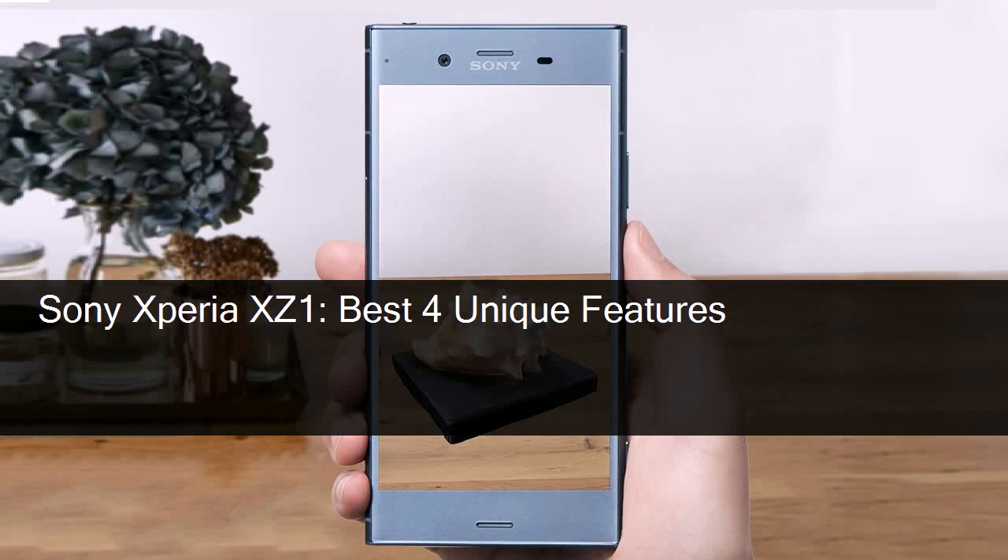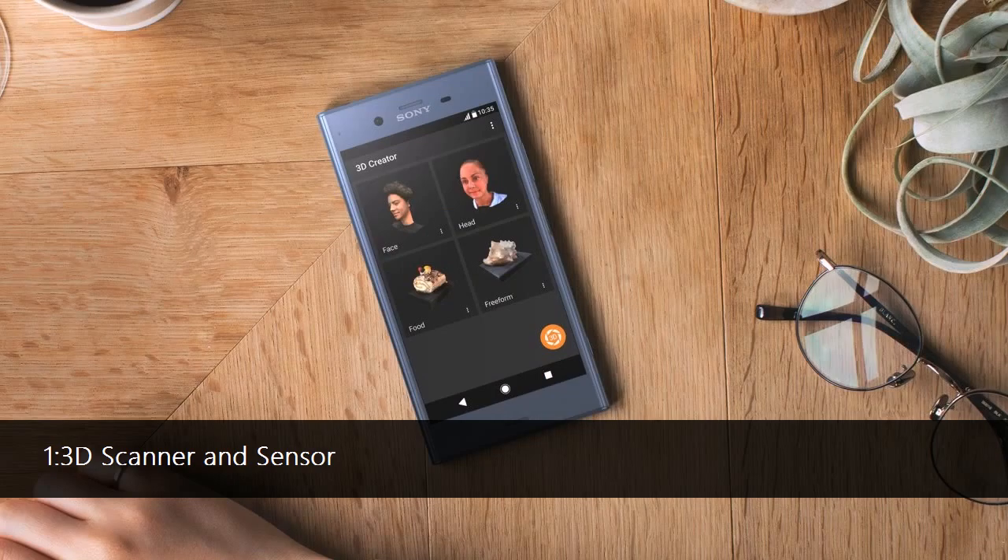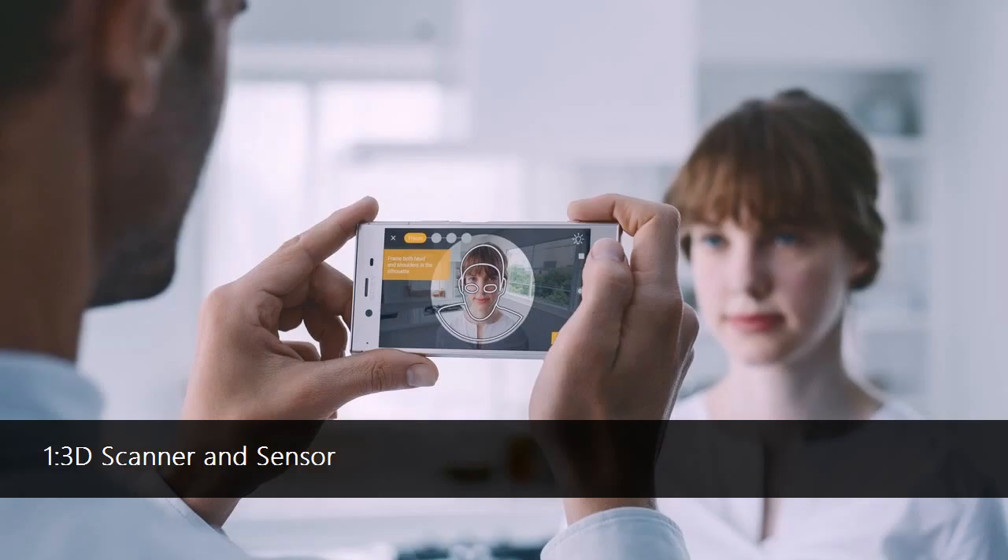Sony Xperia XZ1 — best 4 unique features. One of the highlight features of the Xperia XZ1 and XZ1 Compact is 3D scanning. This new feature will allow you to capture a high-resolution 3D image in less than 60 seconds. Once captured, you'll be able to enlarge, shrink, and manipulate the rendering in a number of ways, directly on the phone.